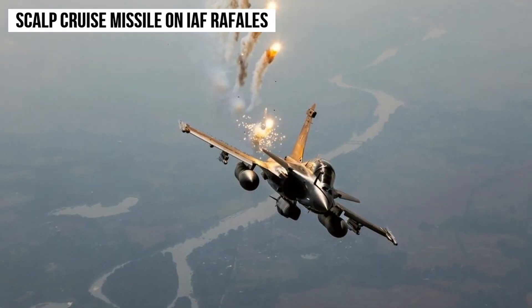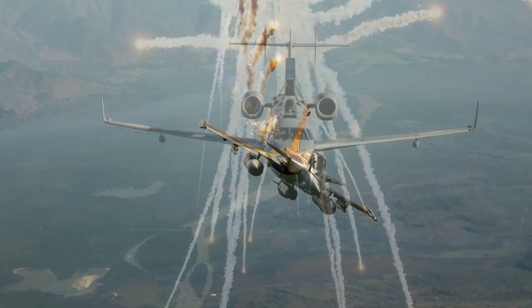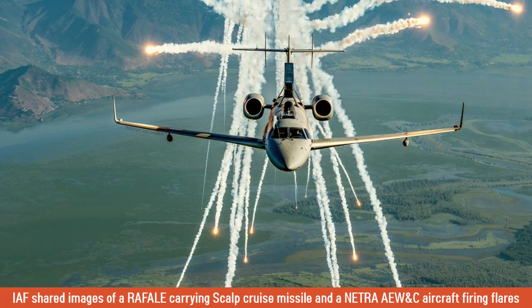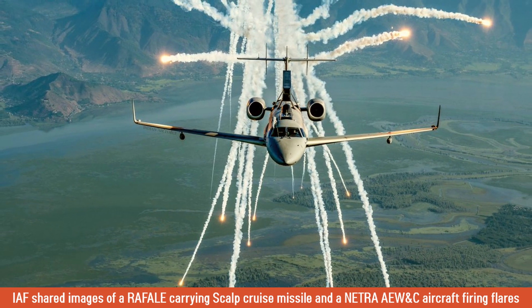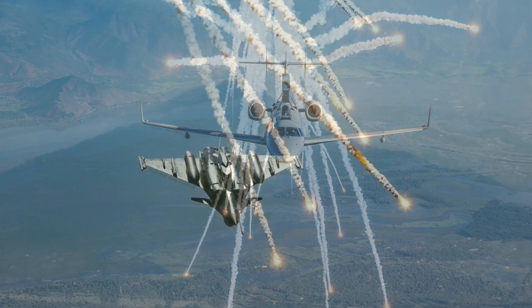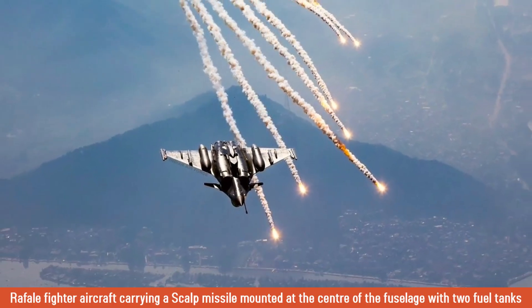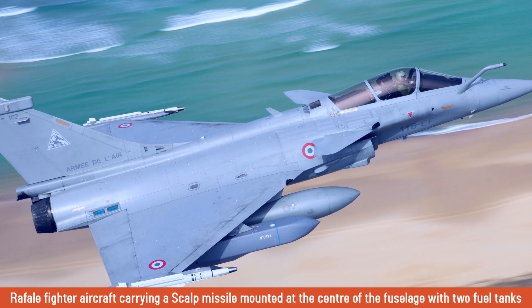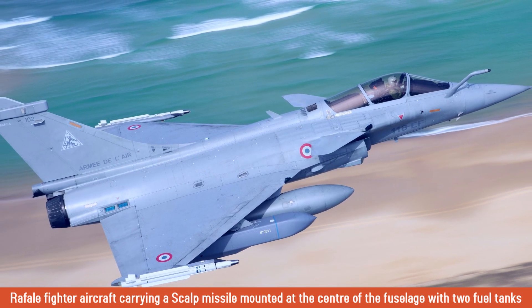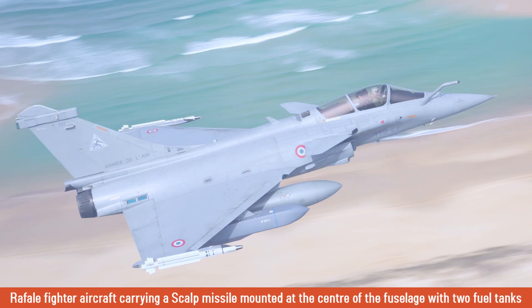The Indian Air Force shared rare images of a Rafale fighter jet carrying a SKALP cruise missile and a Netra airborne early warning aircraft firing flares, which are used to distract targeted infrared homing air-to-air or surface-to-air missiles. In those images, you can clearly see the Rafale fighter aircraft carrying a SKALP missile mounted at the center of the fuselage. The aircraft was also carrying two external fuel tanks and another weapon package of four short-to-medium range MICA air-to-air missiles.